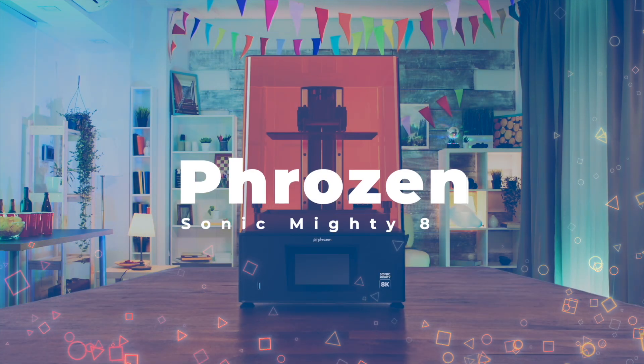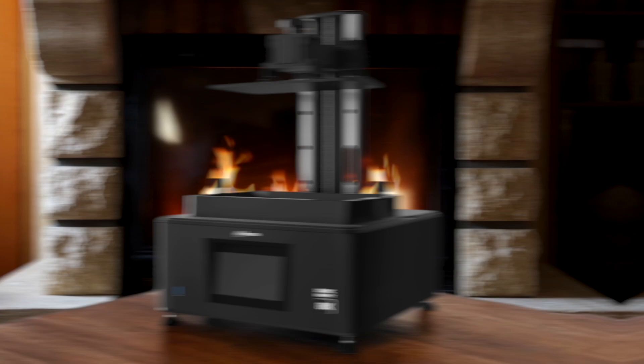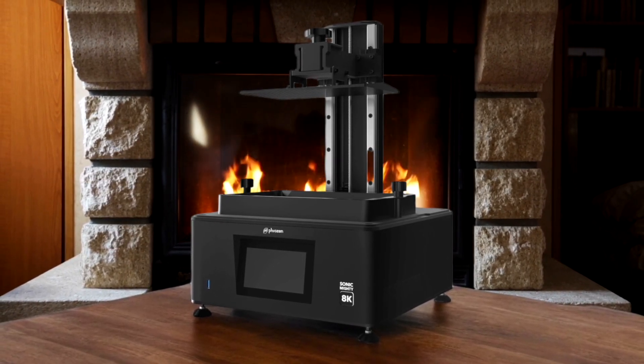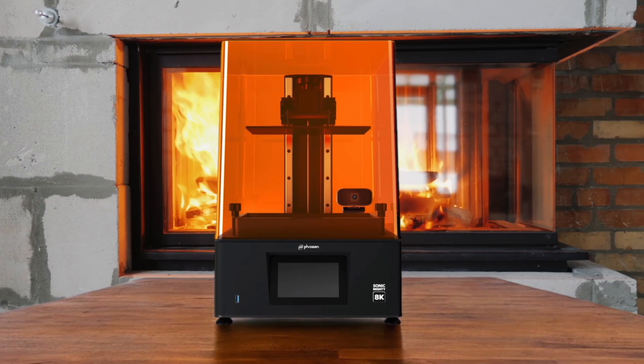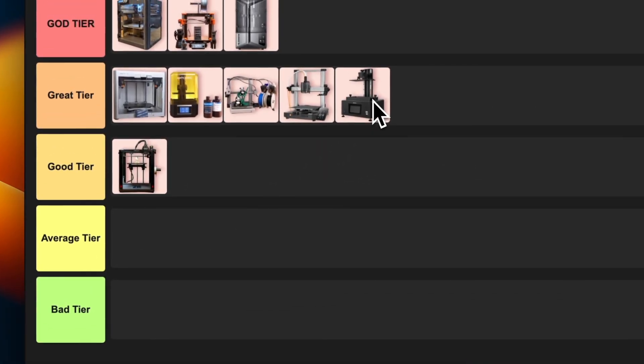Number 9: Phrozen Sonic Mighty 8K. It's got an 8K resolution screen that churns out insanely detailed prints — we're talking 28 microns of detail. The build volume is pretty generous at 218 x 123mm. I love how easy it is to remove prints from the laser-etched build plate. The Wi-Fi connectivity and built-in camera are nice touches, though the camera isn't functional yet. My only gripes are the 4-bolt leveling platform and the price tag, which is a bit steep. Overall, a fantastic option for anyone serious about resin printing. I'm putting this in the great tier — not quite perfect, but darn close.